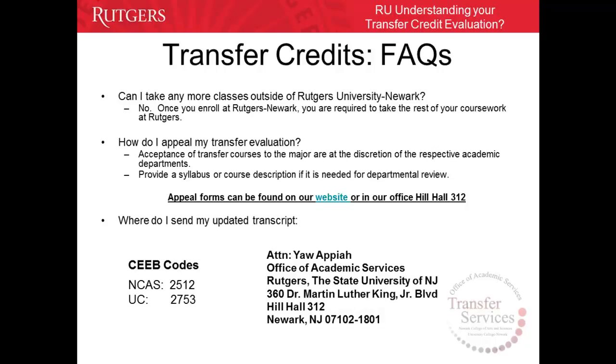Where do I send my updated transcript? All updated transcripts can be sent either electronically using the CEEB codes for NCAS or UC, or through postal mail at the following address.